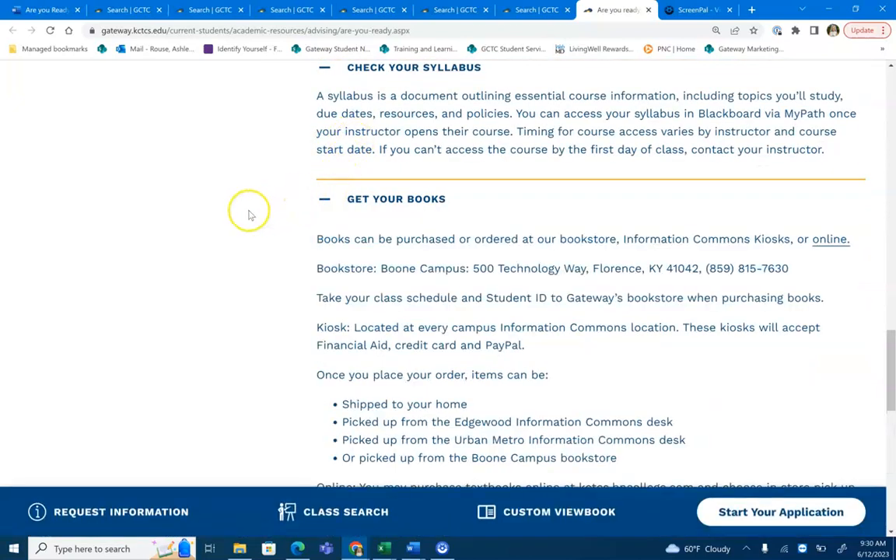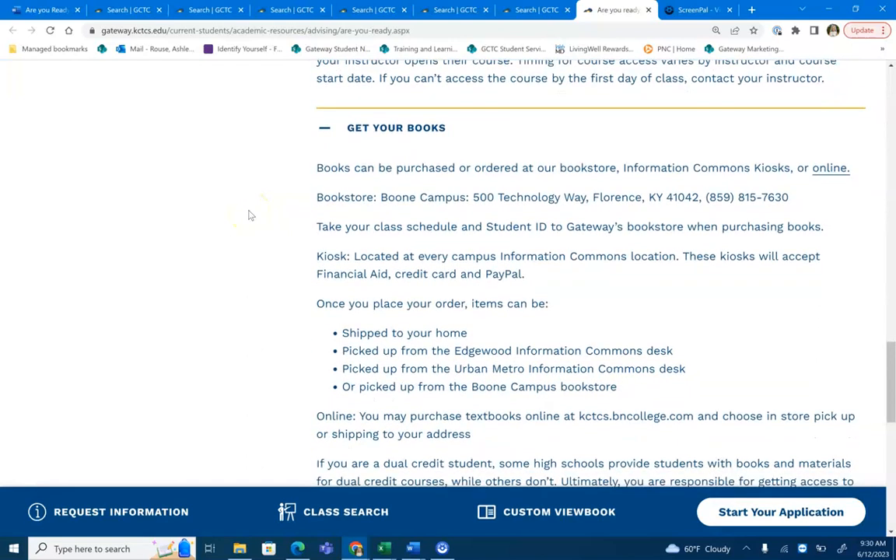You'll also want to make sure to get your books. You can get your books at our bookstore, any information kiosk, commons kiosk, or order them online.